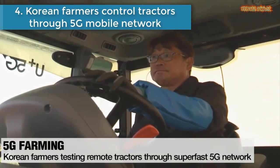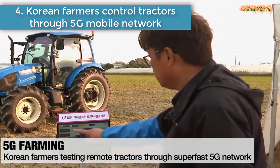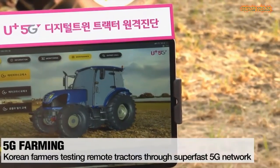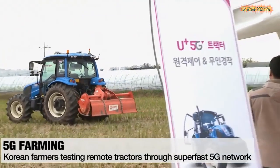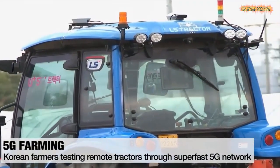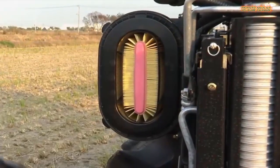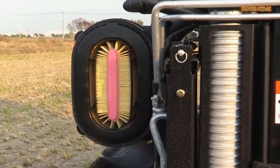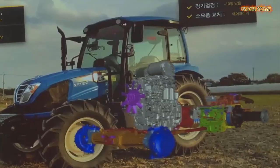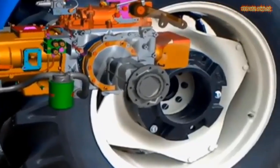Number four is Korean farmers control tractors through 5G mobile network. South Korea became the first country in the world to launch a 5G mobile network for public use. Not only does the super-fast connection make your videos stream faster, Korean mobile firms are using the network to improve productivity and quality of life for those in remote locations such as farmers.